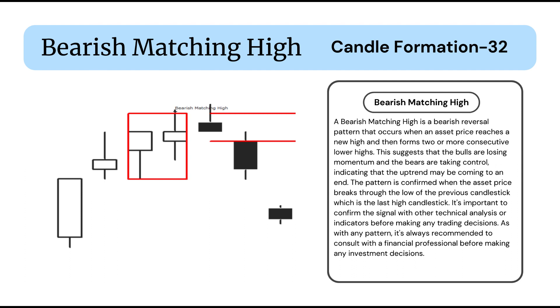The pattern is confirmed when the asset price breaks through the low of the previous candlestick, which is the last high candlestick. It's important to confirm the signal with other technical analysis or indicators before making any trading decisions. As with any pattern, it's always recommended to consult with a financial professional before making any investment decisions.